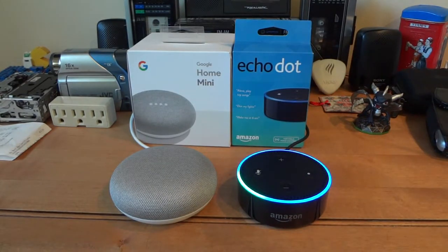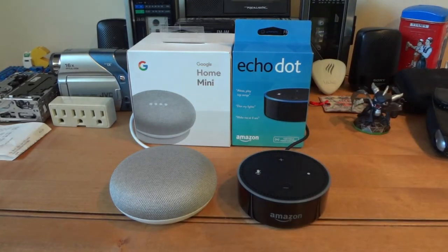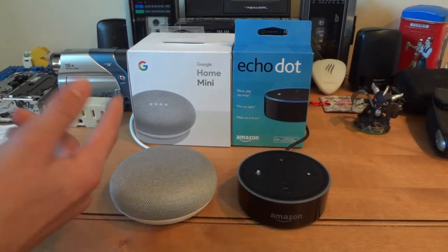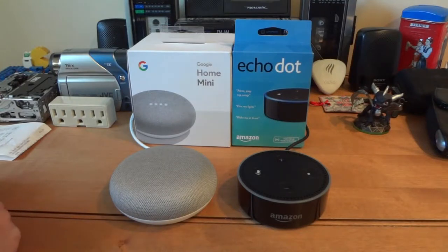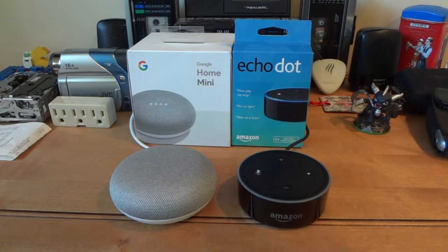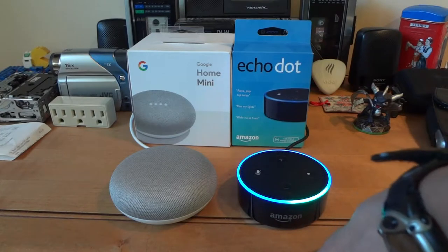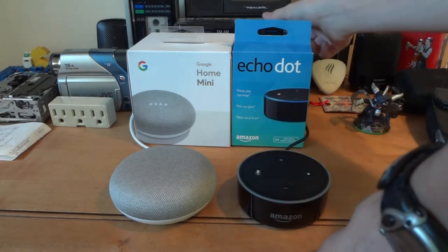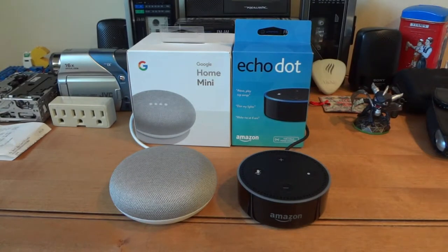Alexa, when was Steve Jobs born? Steve Jobs was born on February 24th, 1955. It caught it that time. Let's see if I can mess it up a little more. Hey Google, when was Stav Jibbs born? He was born on February 24th, 1955. Hey Google, when was Stav Jibbs born? February 24th, 1955. Alexa, when was Stav Jibbs born? Steve Jobs was born on February 24th, 1955. Yeah, it caught it also. It's a fairly simple name.